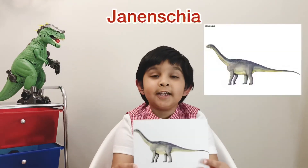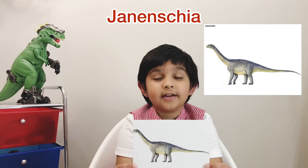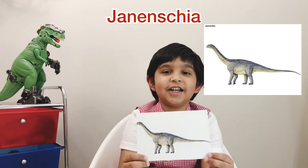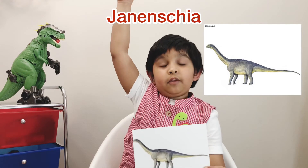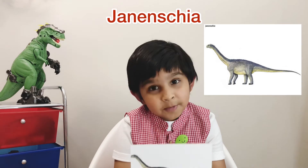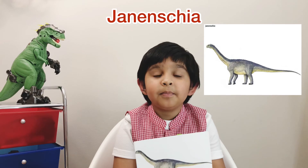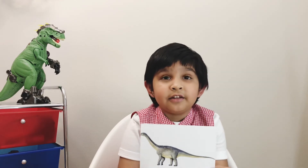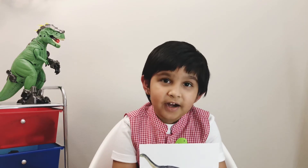This dinosaur is a Jannantia. I'm going to tell you how to pronounce it — Jannantia. This dinosaur was a gigantic dinosaur because it's a sauropod. It lived in the Jurassic period and the diet was plants. This dinosaur was a gentle giant and the fossil was found in Africa. It is sometimes pronounced as Hanantia.